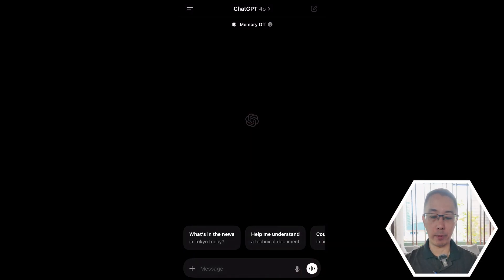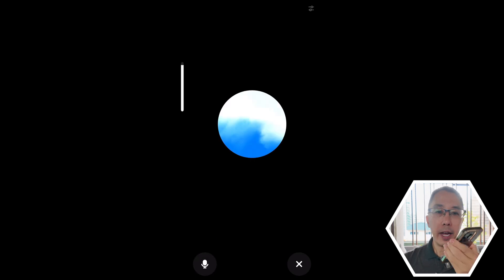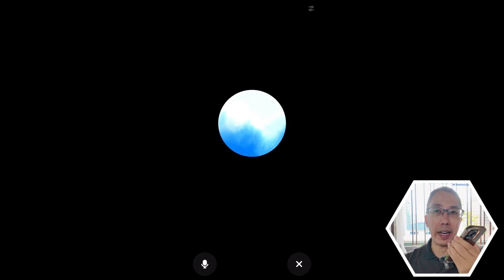We hit the icon in the bottom right corner. I can chat to it in Thai and English or whatever. I said: hi, can you pretend to be a Thai police officer? Speak to me in Thai and I will speak in Thai as well.